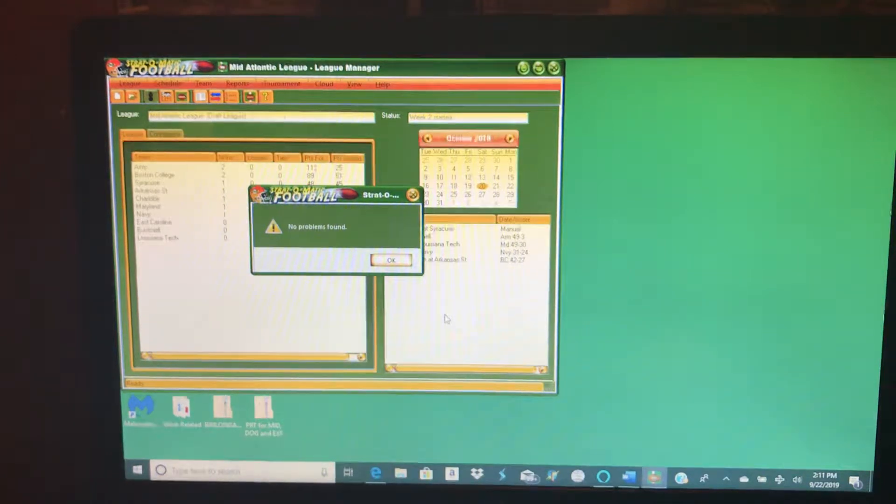Hey sports fans, it's me, Sportsman Z, Bob Zolke, and I am playing week two of my college football season. If you missed it, I played the first half and the second half of the first Syracuse game — I'm taking the Syracuse Orange Men through a college football season. I also have a past video where I recapped all of the week one action. Now we are going into week two.